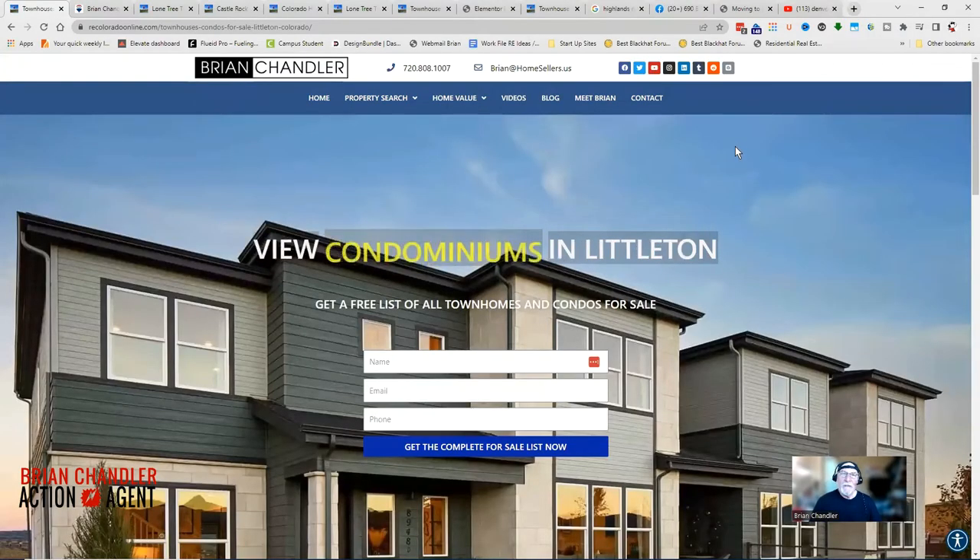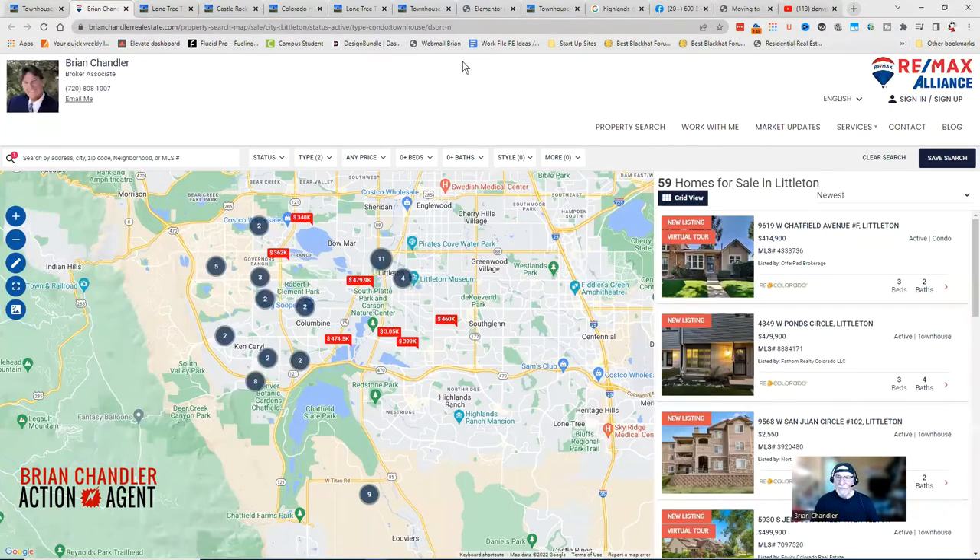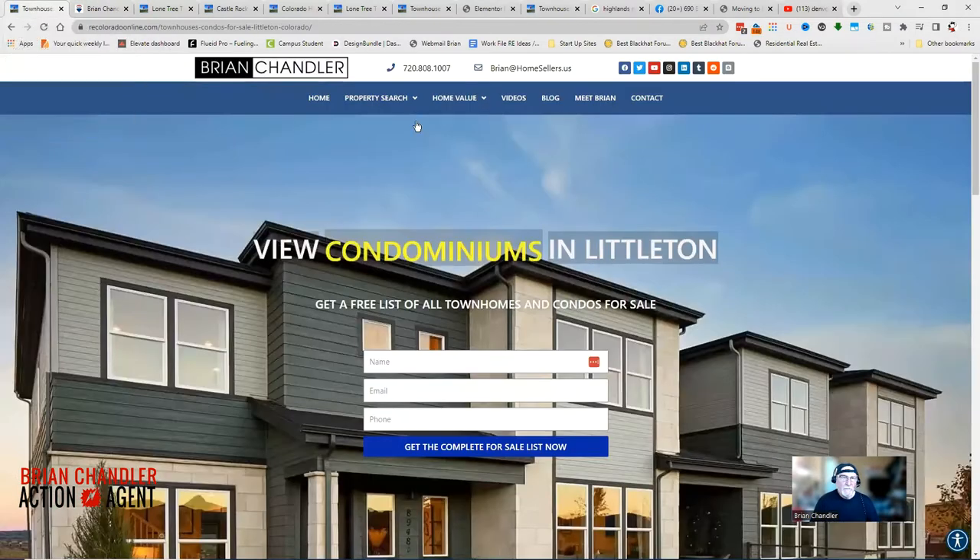Maybe you're thinking about looking for condos or townhouses in Littleton, Colorado — not a bad choice. You've come to the right website because we will provide you with an instant list of available condos and townhouses in Littleton. Currently, you can see there are 59 homes for sale in Littleton.